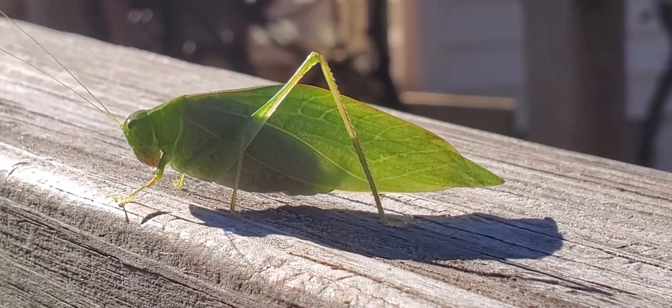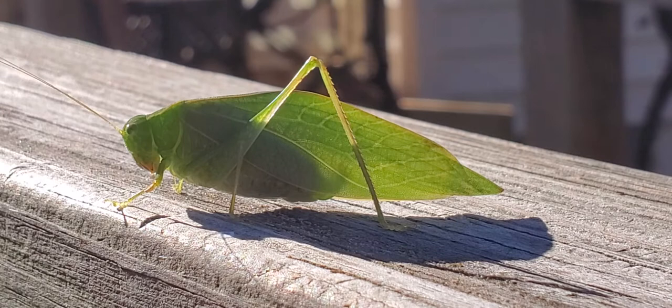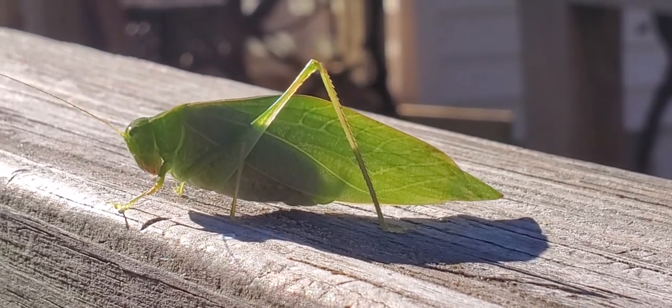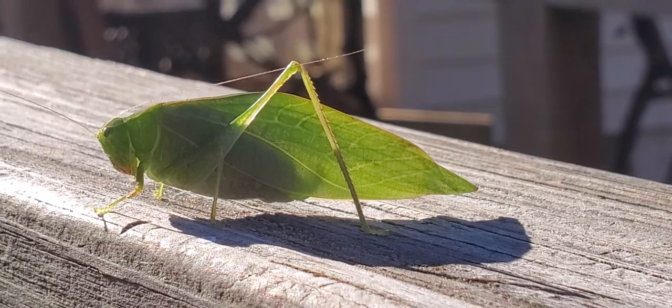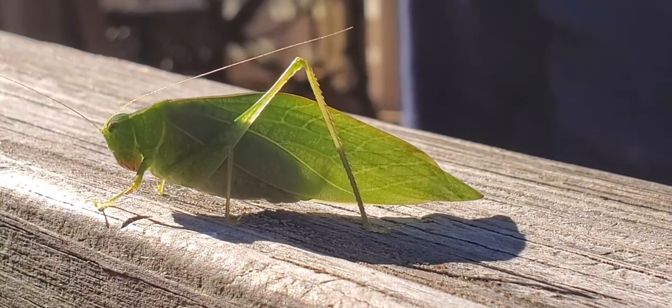Guys, comment down below — can you see this thing? Like and subscribe. When you see this katydid, you need to leaf an impression on the bell. Bing bing. Click the bell button, guys. Make sure to get our notification and subscribe.